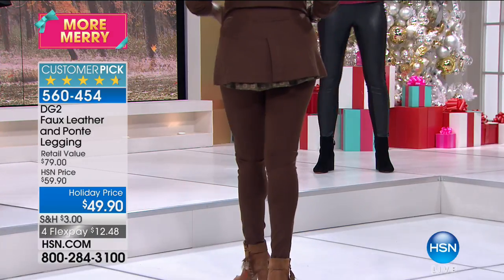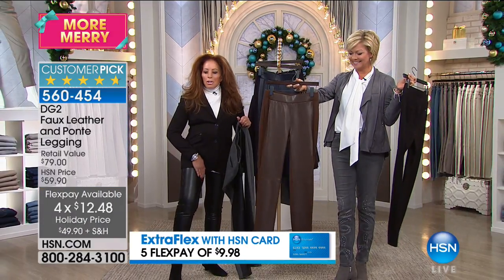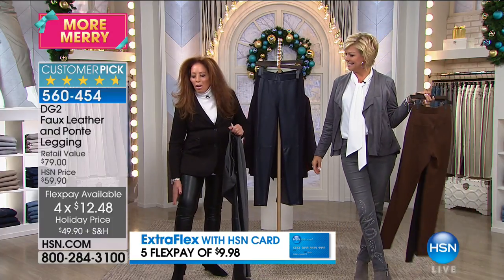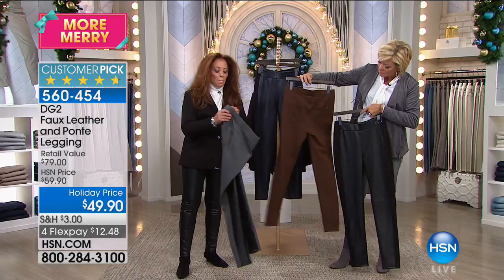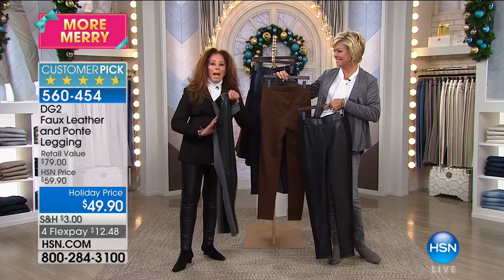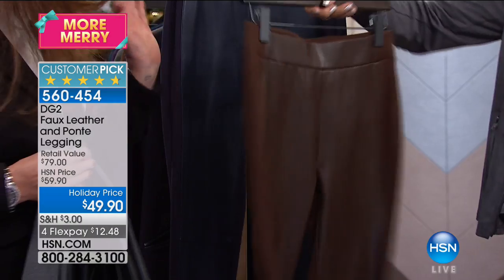A legging like this needs to look really tight and sleek to the body. The ponte comes in on the outer thigh all the way down and inner thigh all the way down — matte finish. Your back is also ponte, so it's black on black. We also have gray on black, faux leather perfectly dyed to match, and espresso to espresso.